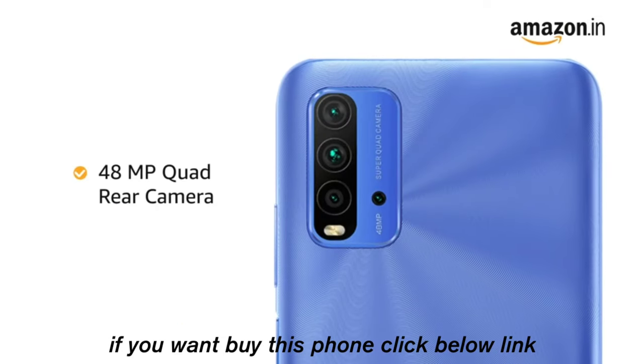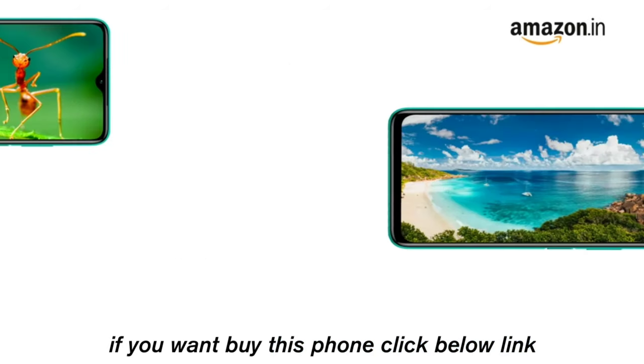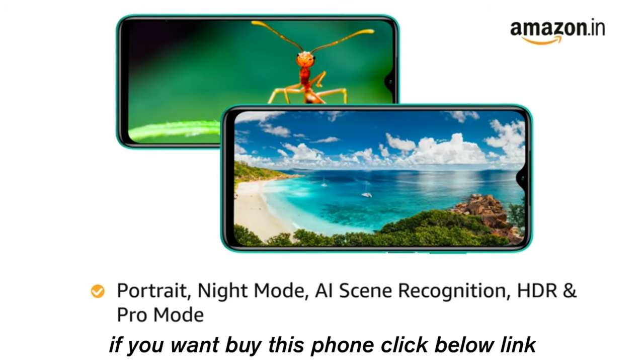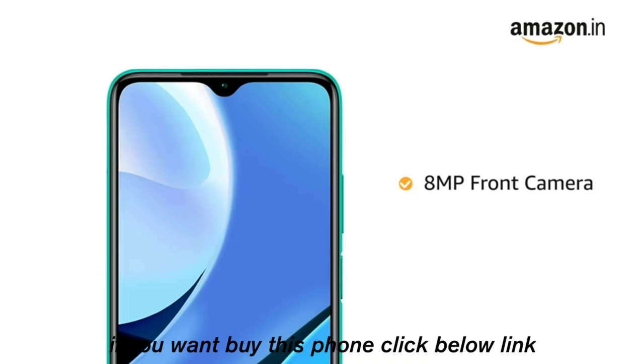The phone has a 48MP quad-camera array with ultra-wide and macro modes. It also features portrait, night mode, AI scene recognition, HDR, and Pro mode to enhance the pictures. The phone also has an 8MP front camera.